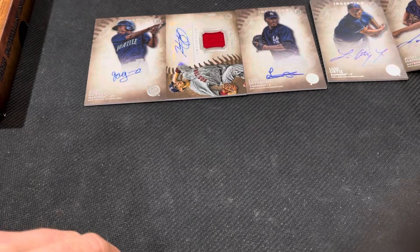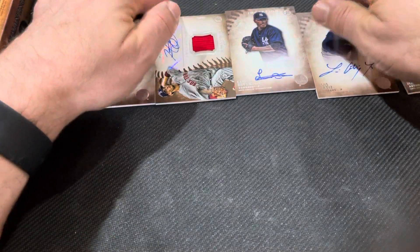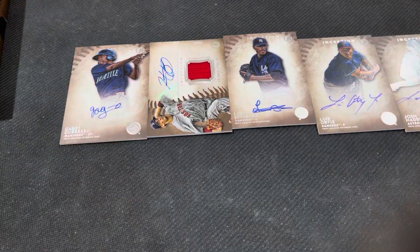So we got no numbered and no rookies this time. But it's still a fun rip — guaranteed five autos. It's got the Bowman logo.